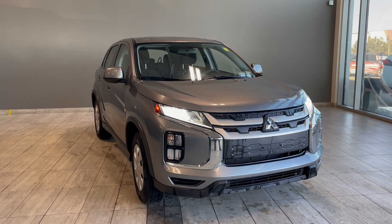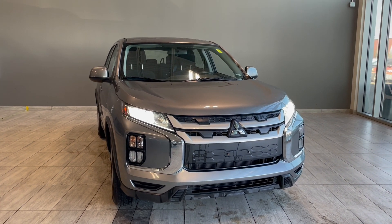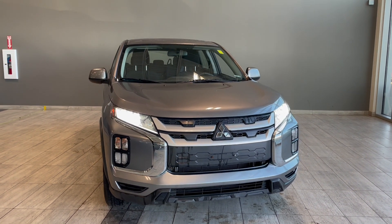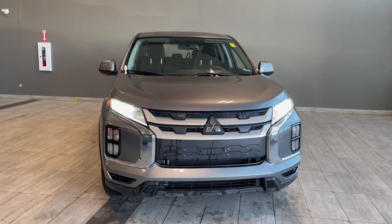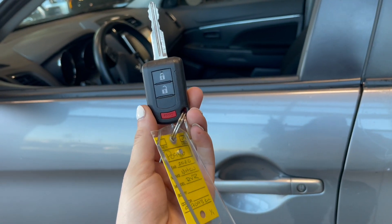Welcome back to another video walk-around. Today we have a 2020 Mitsubishi RVR ES in the color silver. This mini SUV rides on 16-inch wheels. Helping us in today is this key fob with the lock and unlock button.